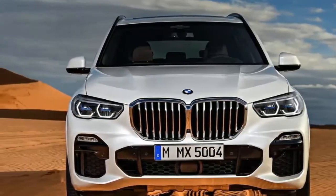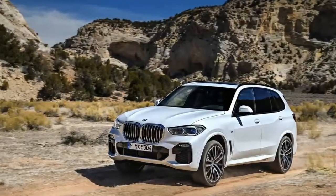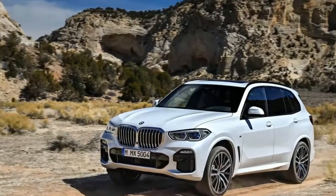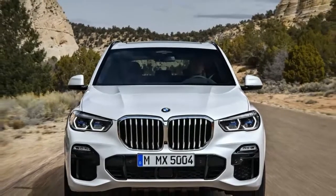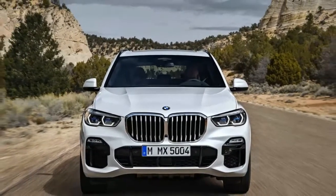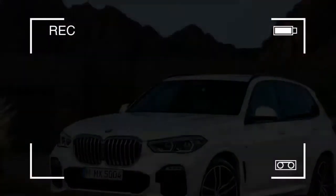The X5 has dependably been able and monetarily fruitful, yet it has never truly been commended. So BMW doesn't need to dispatch the fourth era of its medium-size SUV with the guarantee that the organization is getting back on track, as it's doing with the looming new 3 arrangement.